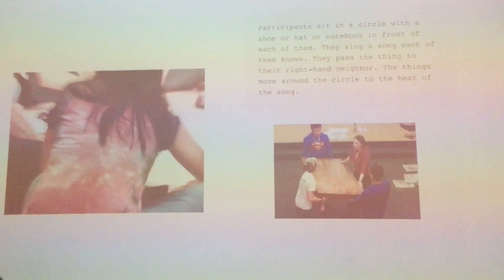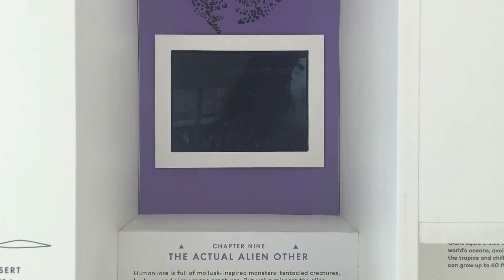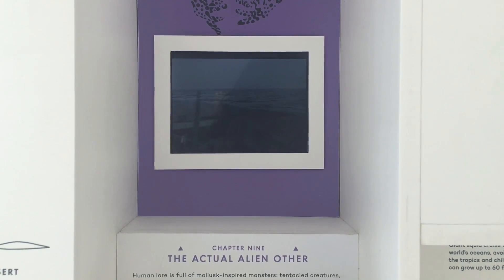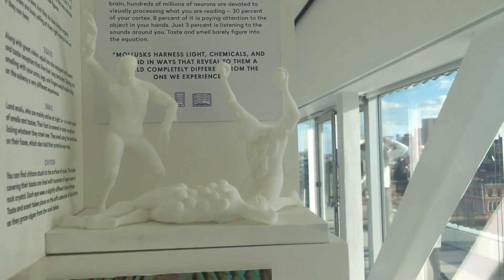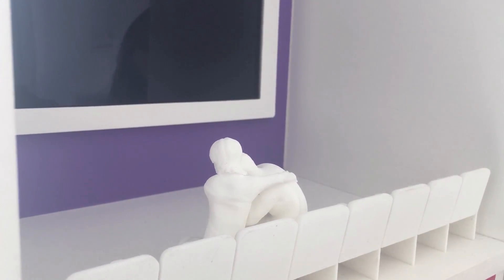The new museum also features the Micro Museum — a miniature version of a museum with a new exhibition every few weeks or months. The current one is on the topic of humans versus snails.